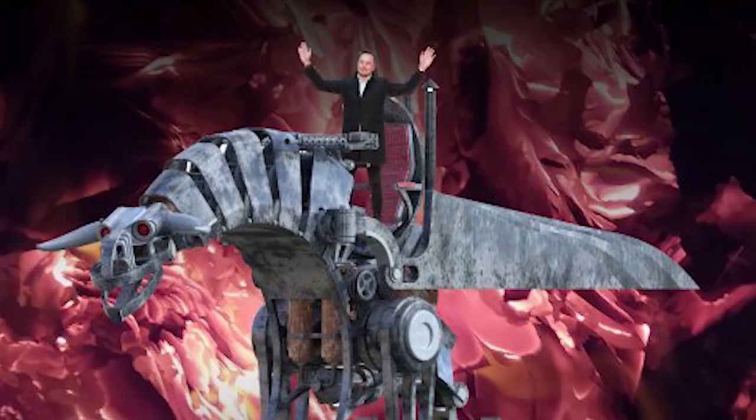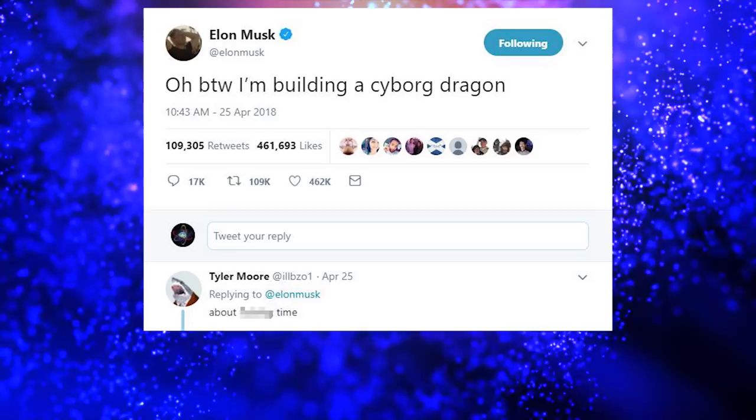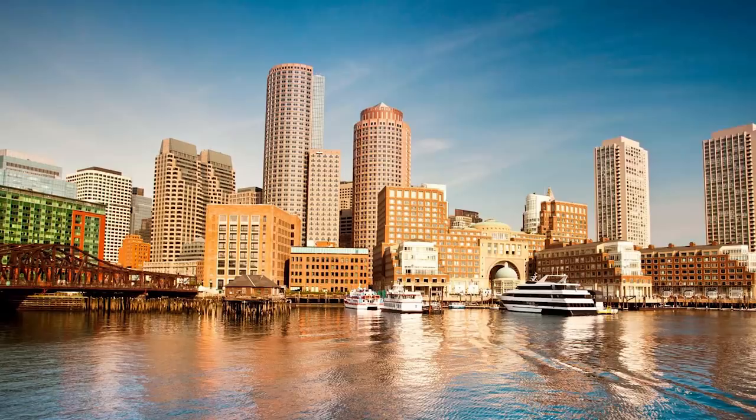It's time for Elon's Tweet of the Week. Elon tweeted: 'BTW, I'm building a cyborg dragon.' Tyler Moore replied 'about time,' and Elon responded: 'I know, it's such an underserved market.' Cyborg and dragon are two words that probably should never go together, especially with the word 'building,' but apparently that's what he said.